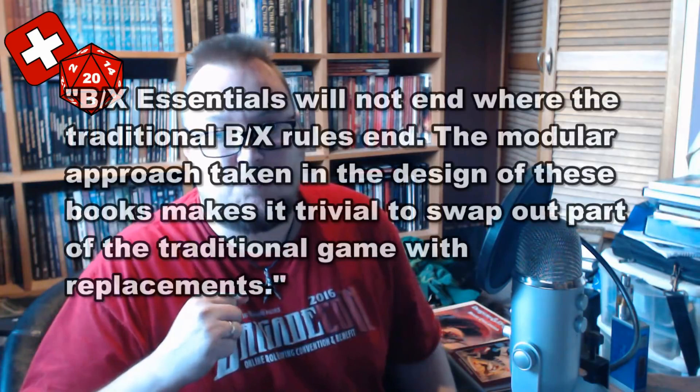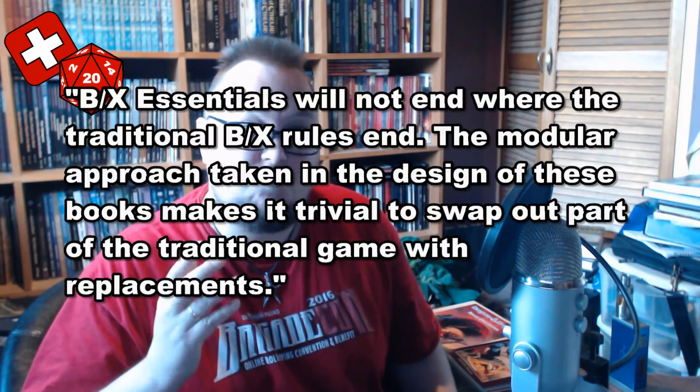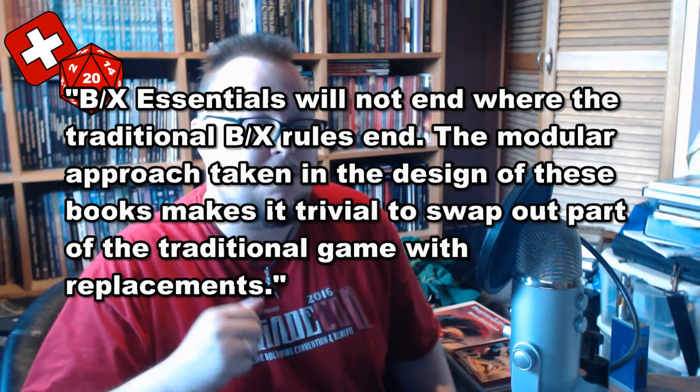But Gavin doesn't intend to stop there. In his foreword for the final book in the core series, Adventures and Treasures, he says: 'BX Essentials will not end where the traditional BX rules end. The modular approach taken in the design of these books makes it trivial to swap out parts of the traditional game with replacements.' So, having established a baseline — a cleaned-up version of the BX rules — Necrotic Gnome is going to start branching out and publishing books you can switch in or substitute with existing ones to give your game different flavours. As someone who is a fan of toolkit-style approaches, I wholeheartedly support this and I can't wait to see what they do in the future.